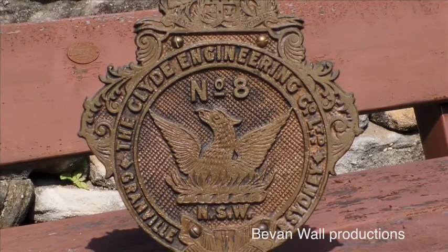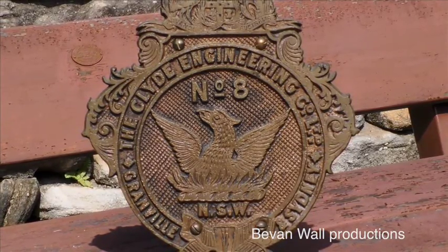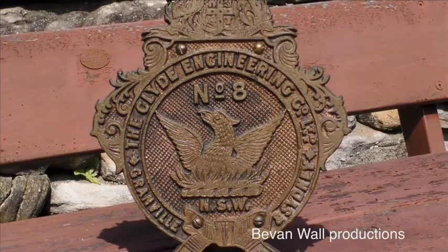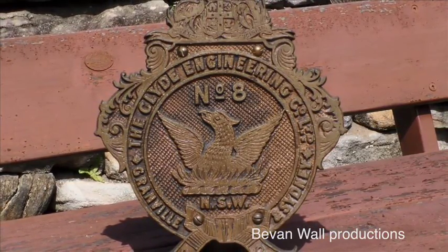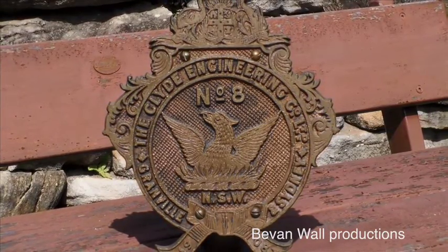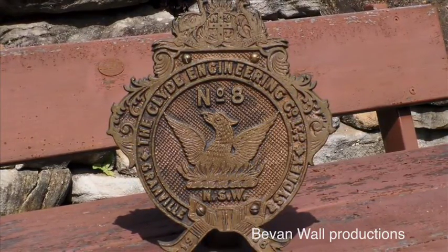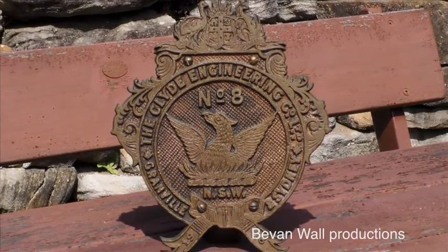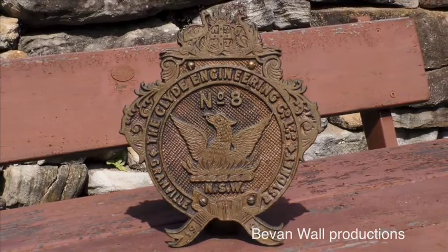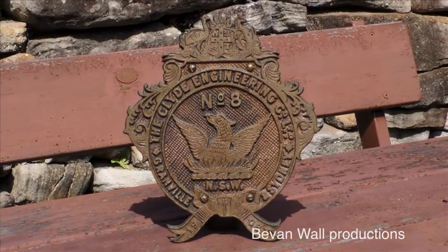Many of these tenders survived through to the 1960s, so large shield Clyde plates are not uncommon, although single digit specimens are fairly rare. This number eight plate is off locomotive 5103, built in 1908. The number 91 is from 5316, dated 1913.